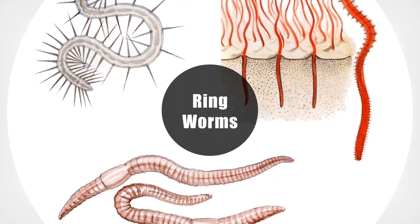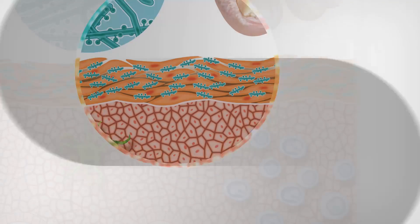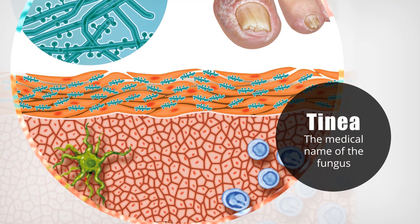Today I'm going to give you the real deal on ringworm. Ringworm, which isn't a worm at all, is actually a fungus. The medical name of the fungus is called tinea, and it can affect not only the skin but also the nails and the scalp.